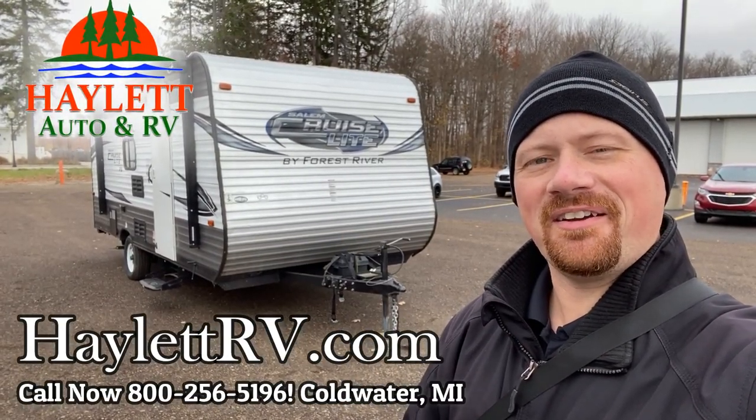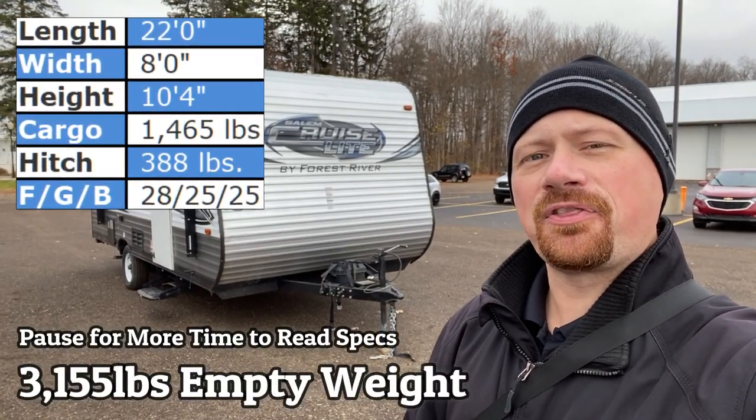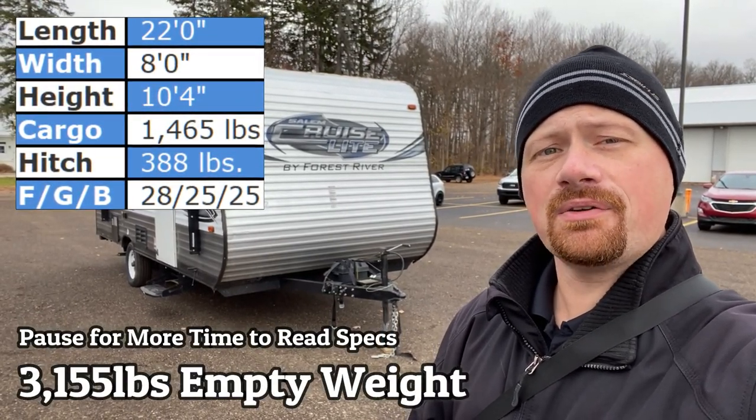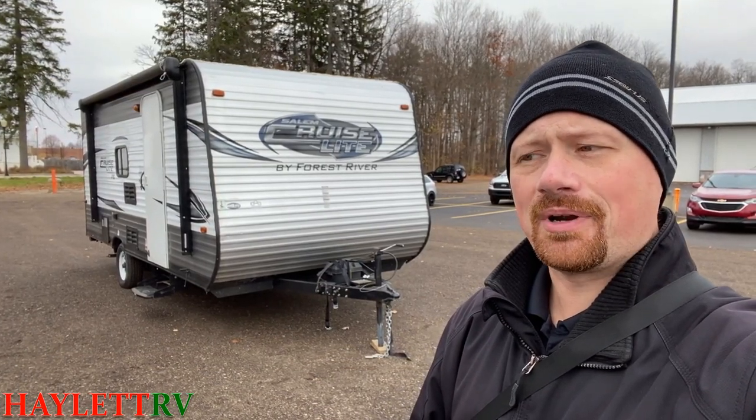Morning everybody. Josh RV Nerd here at Halet RV of Coldwater, Michigan. A little chilly morning today actually. Behind us here, 3,155 pounds, little Salem Cruise Light, about a 19-foot bunkhouse coming in on trade.